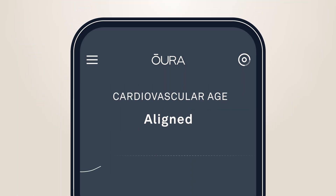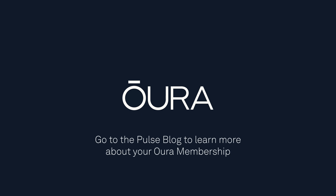Keep in mind that your cardiovascular age changes slowly, so you only need to check it every once in a while. For more info about your health data and what else is included in Oura membership, head to the Pulse blog at OuraRing.com.